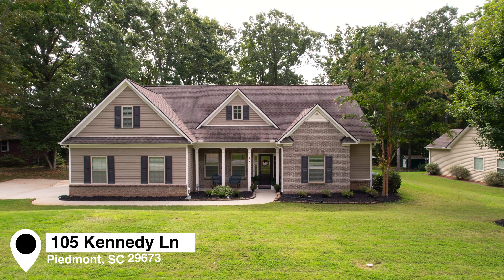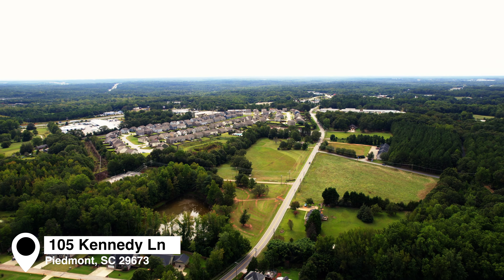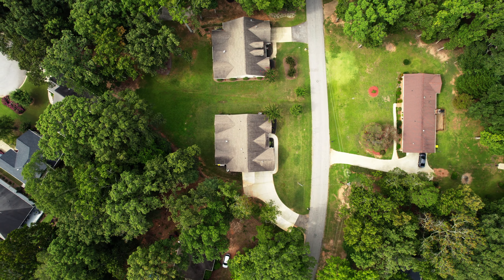Today, we're at 105 Kennedy Lane in Piedmont, South Carolina. It's located south and west of downtown Greenville, but still only 10 to 15 minutes away. We're also about 10 to 15 minutes from Easley, so it's nicely centrally located.